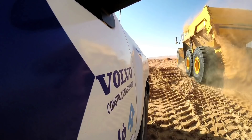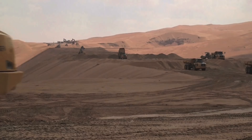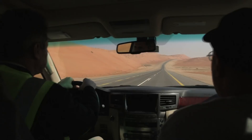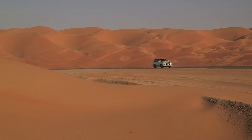Every day, the construction team worked 14-hour shifts, excavating and depositing sand, which was then compacted using naturally salty groundwater. With the completion of the 256-kilometre Saudi-Oman road, a strategic connection has been made between the two countries, allowing for direct road access between the two neighbours for the first time — an achievement made in no small part due to Volvo construction equipment and FAMCO's support.